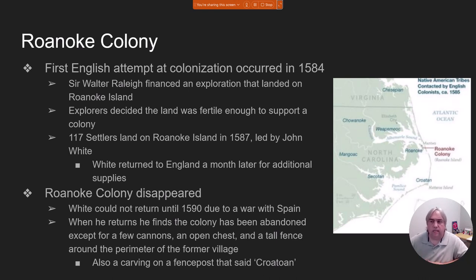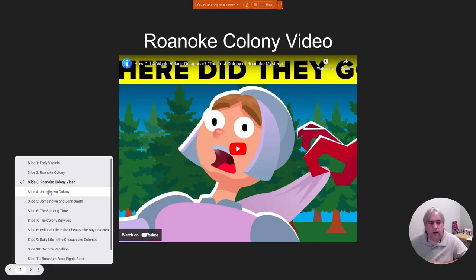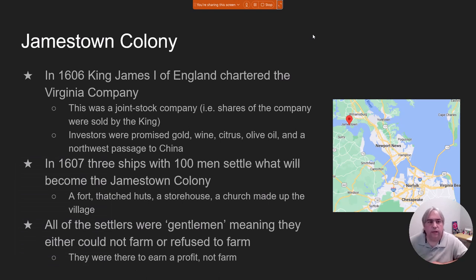The Roanoke colony is the first attempt by the English. It's a failed attempt, but that does not stop them. Let's go to slide number four — this is the Jamestown colony, attempt number two by the English.